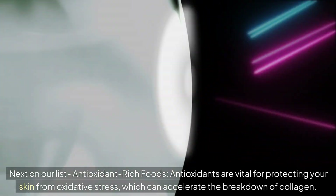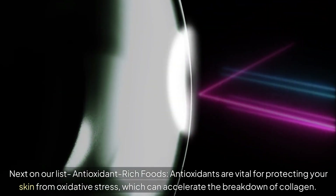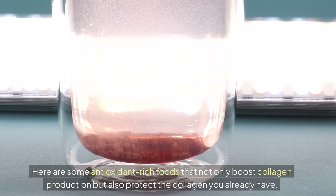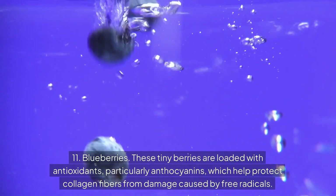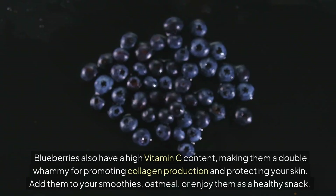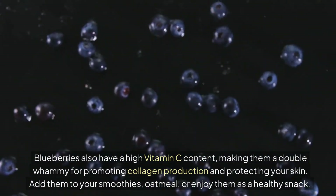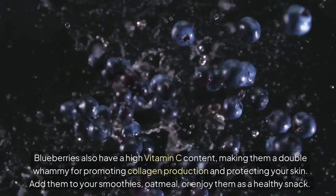Next on our list: antioxidant-rich foods. Antioxidants are vital for protecting your skin from oxidative stress, which can accelerate the breakdown of collagen. Here are some antioxidant-rich foods that not only boost collagen production, but also protect the collagen you already have. Number 11: Blueberries. These tiny berries are loaded with antioxidants, particularly anthocyanins, which help protect collagen fibers from damage caused by free radicals. Blueberries also have a high vitamin C content, making them a double whammy for promoting collagen production and protecting your skin. Add them to your smoothies, oatmeal, or enjoy them as a healthy snack.